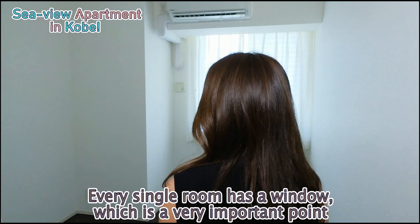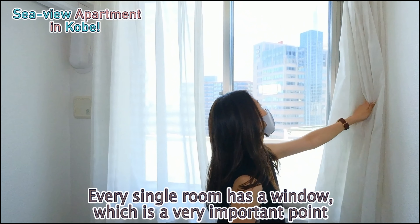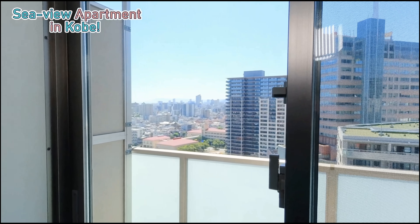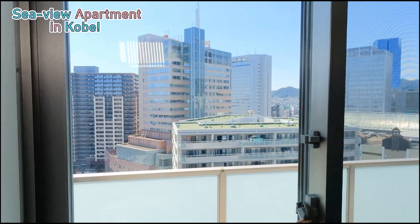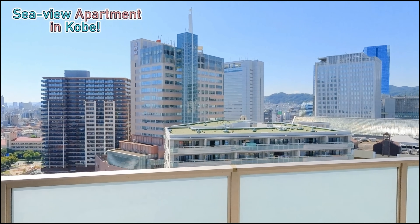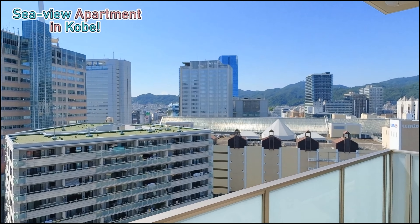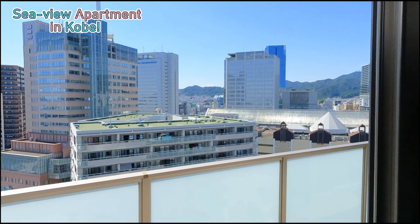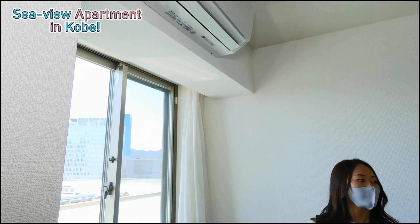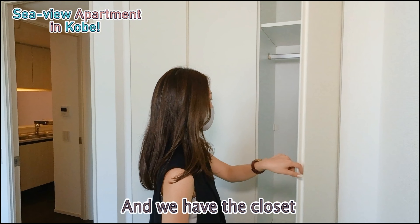Every single room has a window, which I think is a very important point — I always like all my rooms to have windows. There is a connected balcony out here, so we can open the windows to let some fresh air in. You can see all of Kobe from here — it's a beautiful view. And of course it also comes with an air conditioner, very important during the summer.